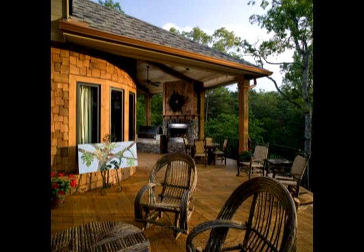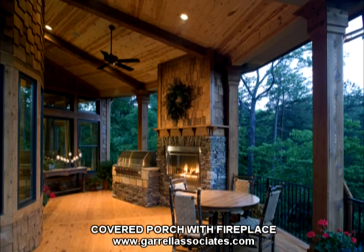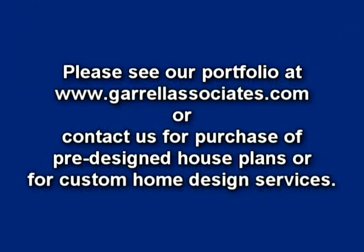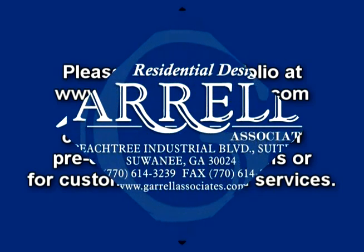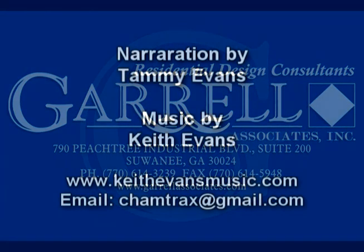The Harmony Mountain Cottage — enjoyed most by those who have affection for both indoor and outdoor entertaining. Please see our portfolio at www.jeralassociates.com, or contact us for purchase of pre-designed house plans or for custom home design services. Thank you for visiting Jeral Associates. We look forward to making your dream home a reality. See you next time.